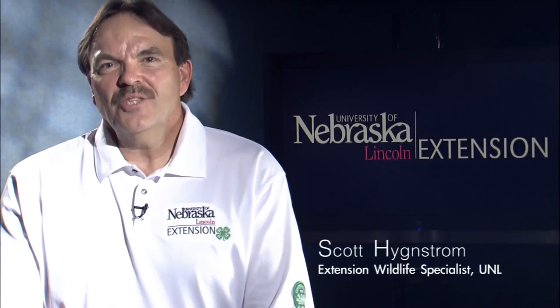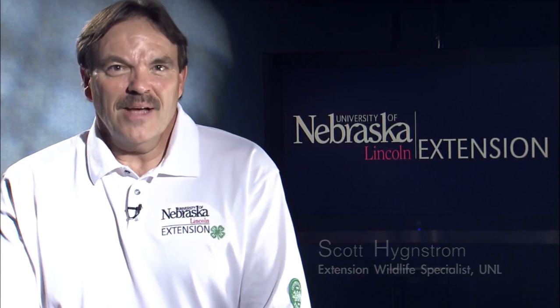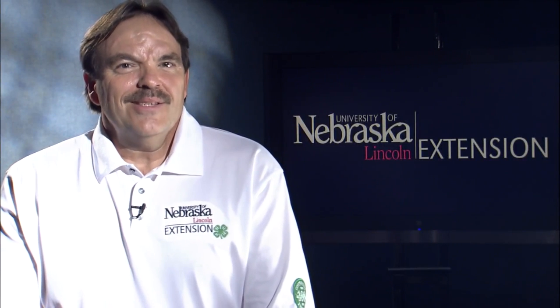Hi, I'm Scott Hengstrom. I'm an Extension Wildlife Specialist with the University of Nebraska, and I'm here today to talk a little bit about surveys.